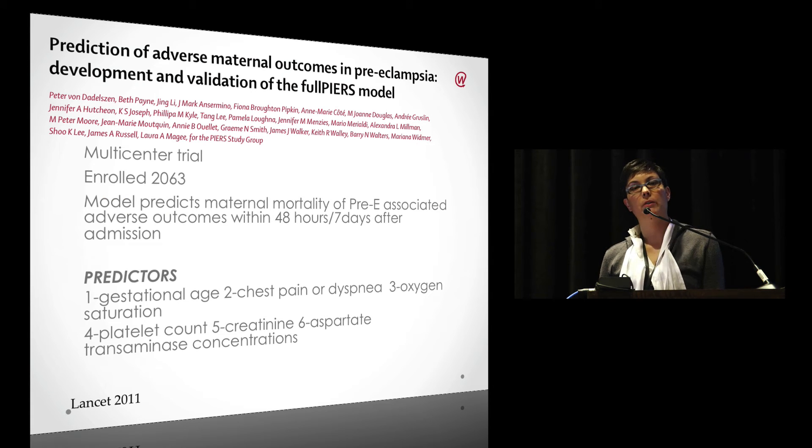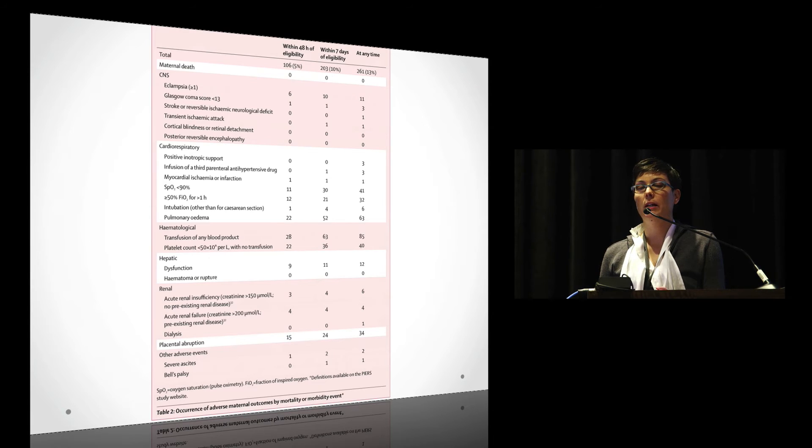Another question is how to predict which women diagnosed with preeclampsia or preeclampsia with severe features are going to get sicker. A great study in The Lancet addressed this — developed for rural areas with limited resources to determine who to transfer. It looked at various risk factors and morbidities and found predictors were: gestational age, chest pain or dyspnea, oxygen saturation on room air, platelet count, creatinine, and AST.